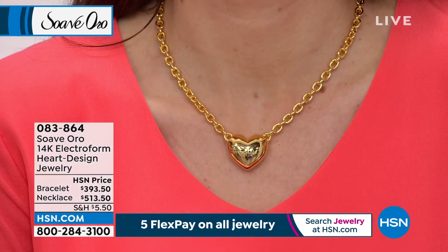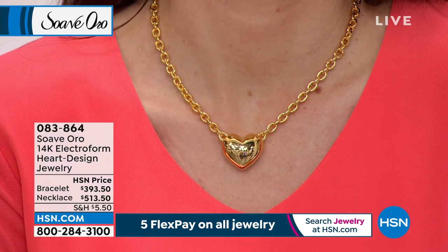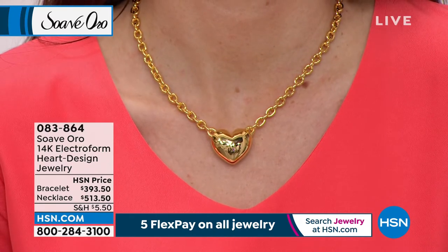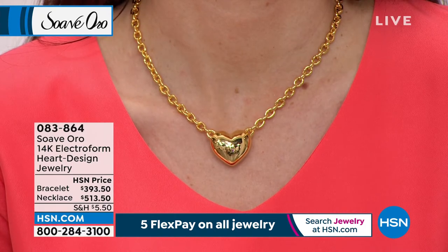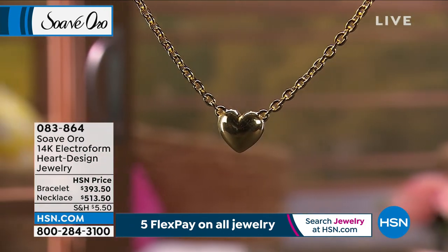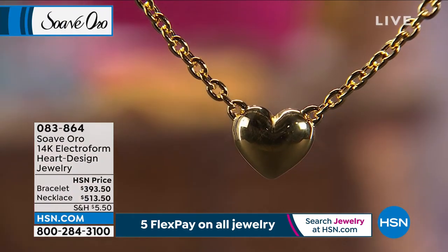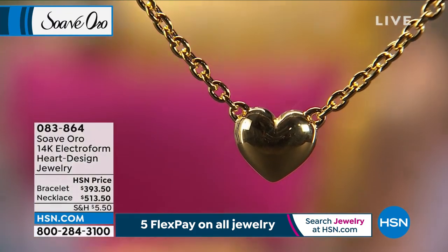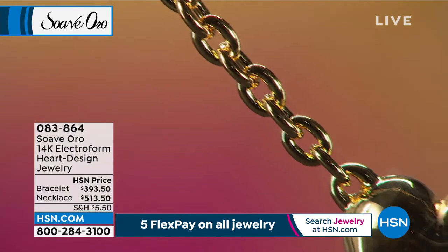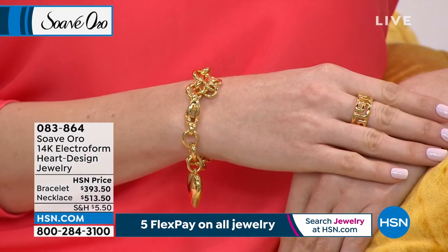This necklace can be worn something casual, something dressy — it makes a statement. I love the Rolo that you have with gorgeous incredible links that come down, and they hug that beautiful pillow-like puffed heart on both sides. All high polish. We polish it by hand for you — a labor-intensive piece made with the electroform, the gold over the inner resin core. So it's strong, durable, forever, bold, dent-resistant, nickel-free. The feeling of solid gold every single day. If you love the romance of Italy, the romance of hearts, the passion of Italian artistry, this piece says it all.